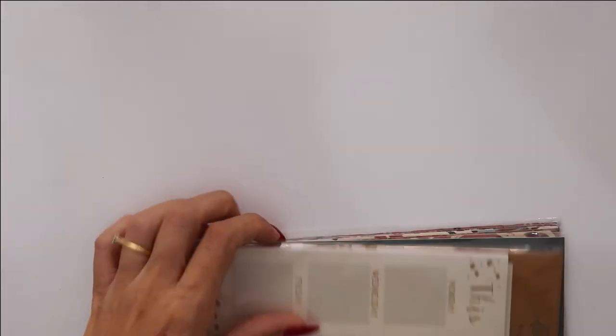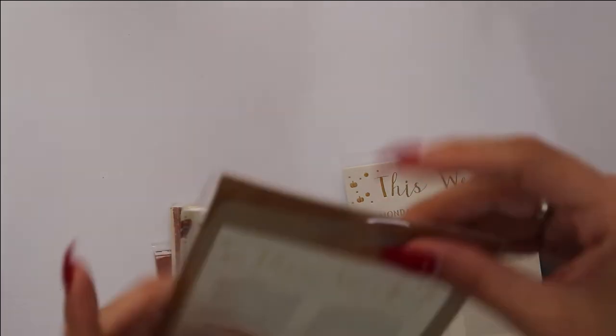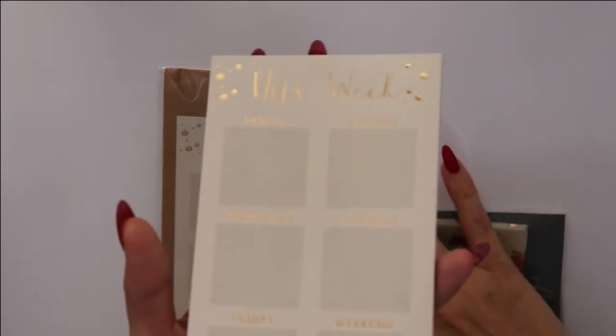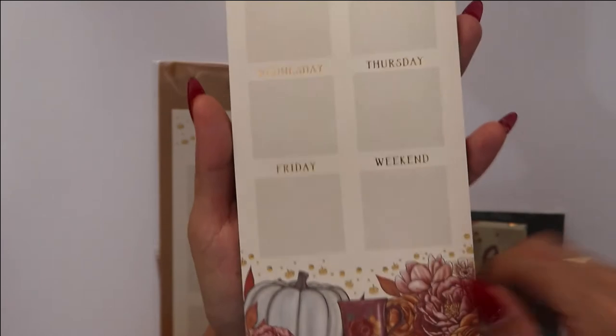So that's your sticker book. Then there's a new item — this is the first time I've gotten one of these. It's a weekly notepad — it's not sticky, just a notepad. As you can see, that foil is impressive. The paper is very thin but the foil makes up for it.